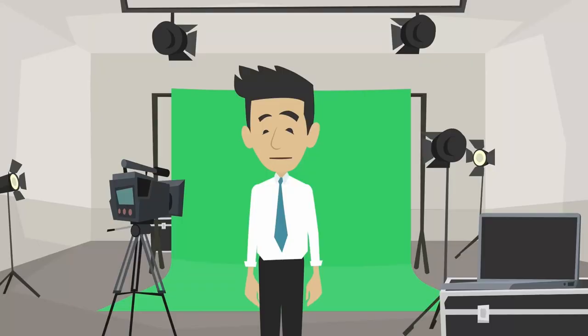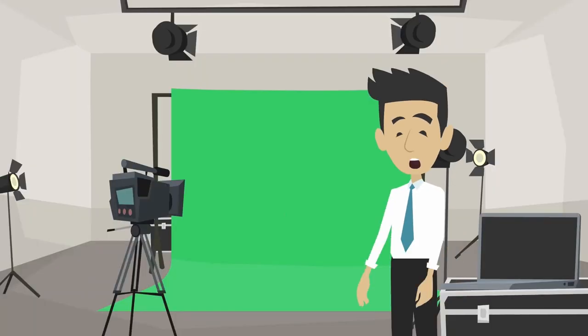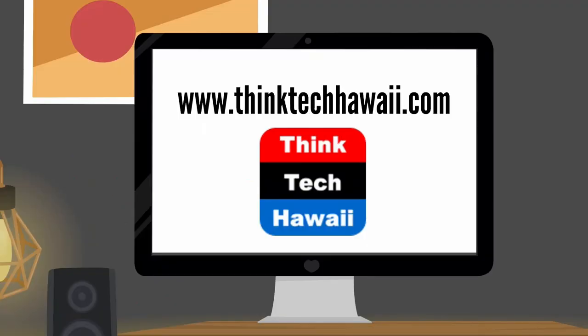Thank you so much for watching ThinkTech Hawaii. If you like what we do, please click the like and subscribe button on YouTube. You can also follow us on Facebook, Instagram, and LinkedIn. Check out our website, thinktechhawaii.com. Mahalo.